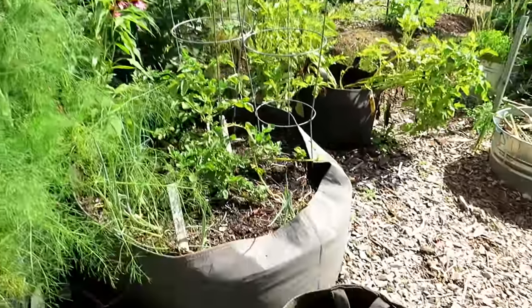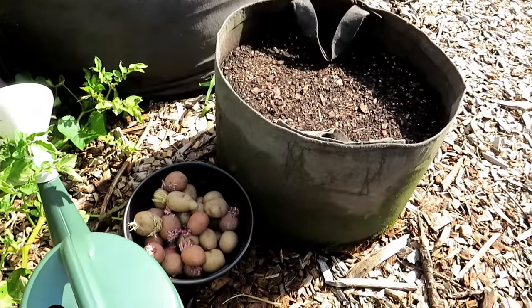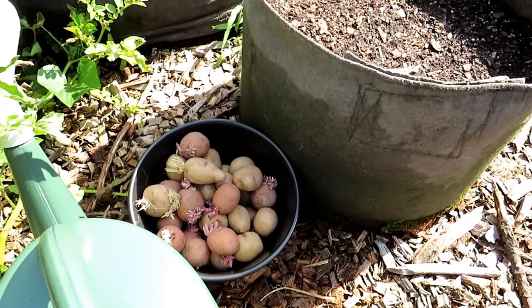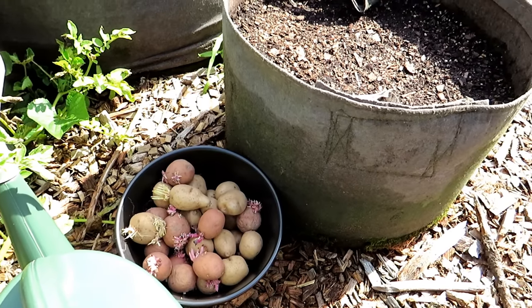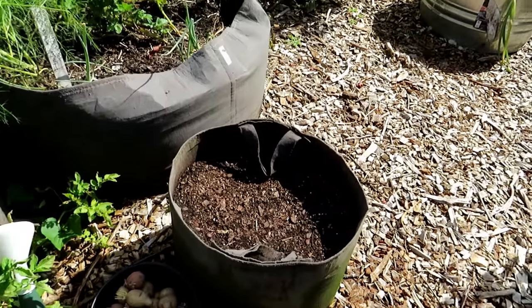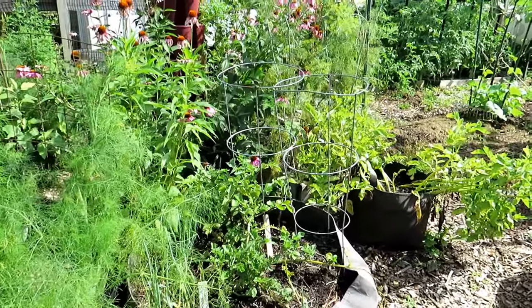Potatoes — these are new potatoes, basically baby red Pontiacs and Yukon Golds that sprouted in my house. I started planting potatoes today and I'll be doing a full video on this later this afternoon. But you can get in another wave of potatoes in July.